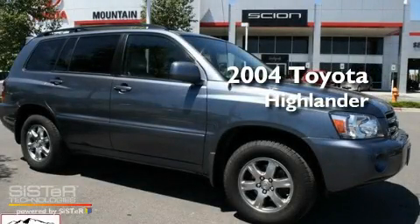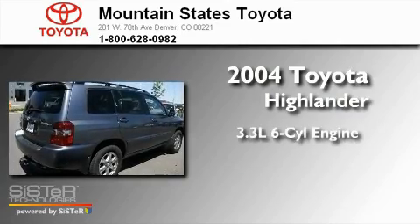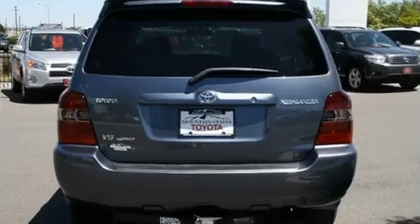This is a 2004 Toyota Highlander. It has a 3.3-liter, six-cylinder engine, a five-speed automatic transmission, and all-wheel drive.